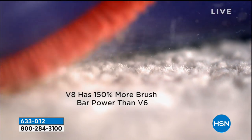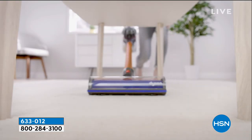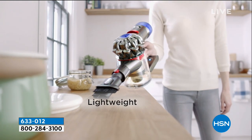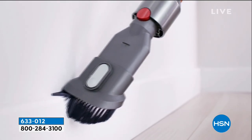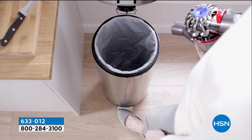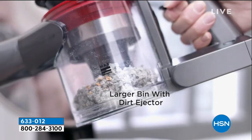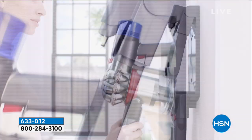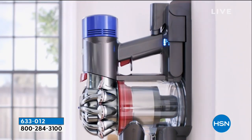This is the newer model. It is 150% more brush power than the V6. It is 50% quieter than the older model. It is lightweight. It has a bigger bin. It has more balanced cleaning. It is a total home cleaning solution. Life is too short — you've got to treat yourself to things that make doing the chores easier.